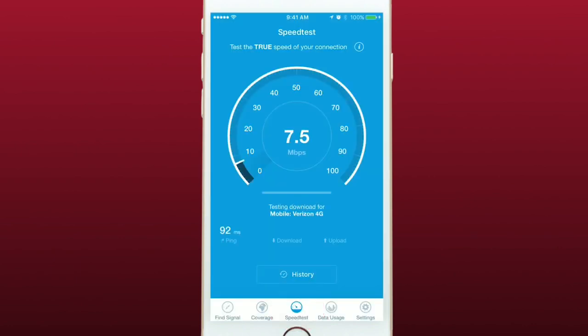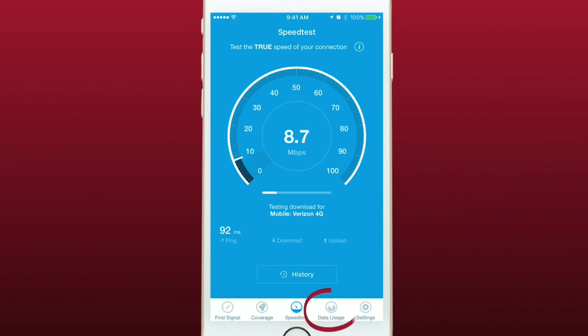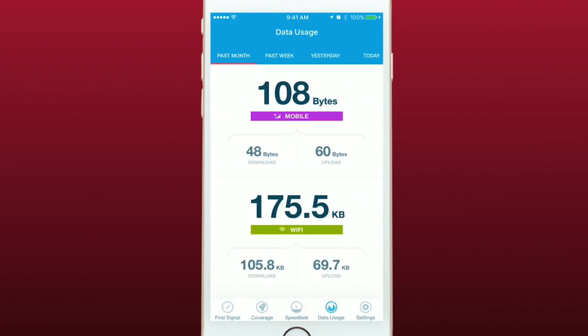You can also perform a speed test to see what sorts of speeds you're getting on your network, and you can even see your data usage within the app.